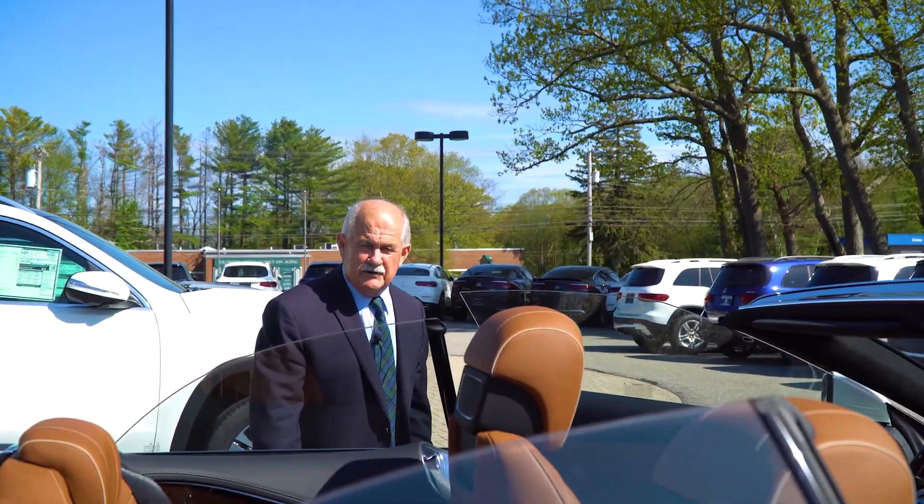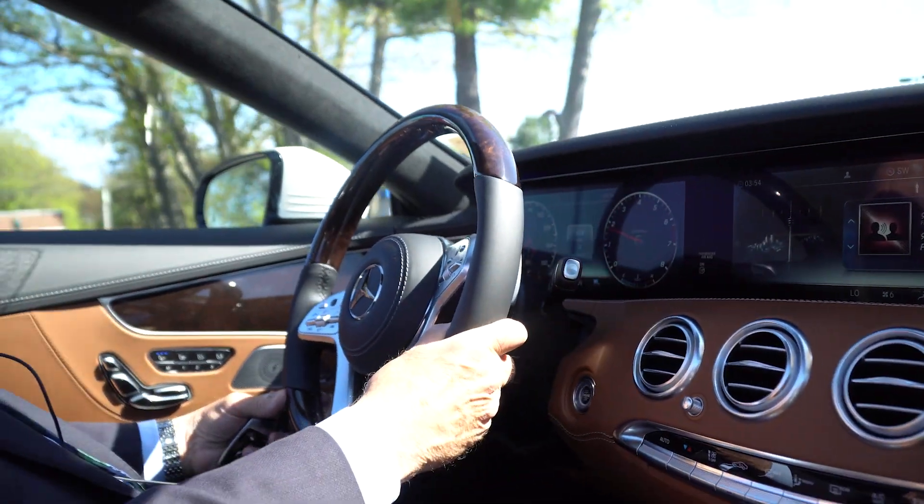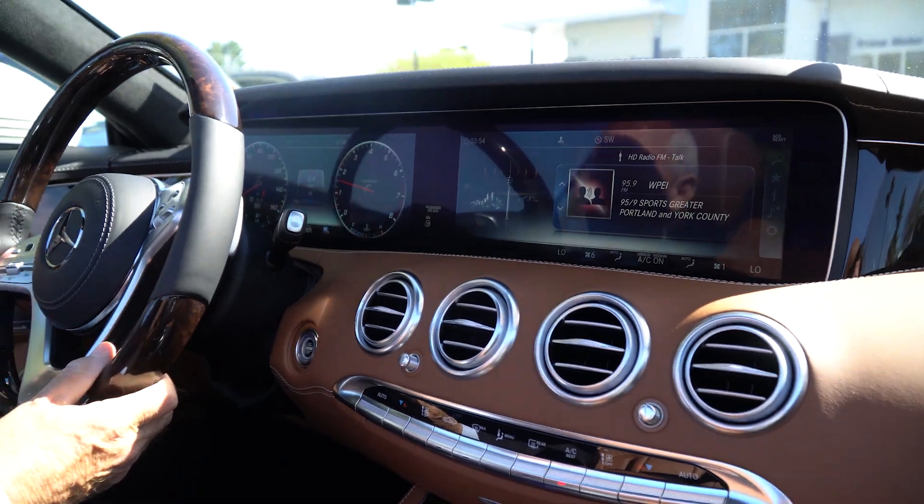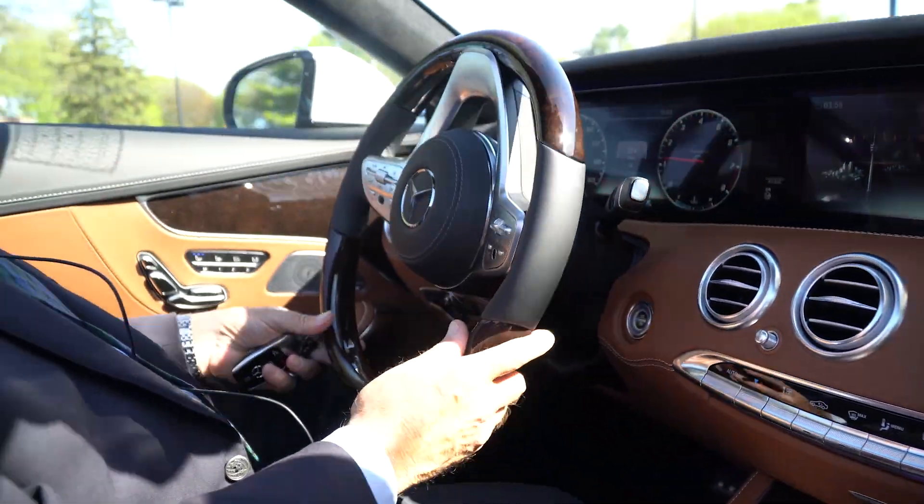All right, so what we're gonna do now is just take you for a quick ride. It's the S560 Cabriolet — stunning.